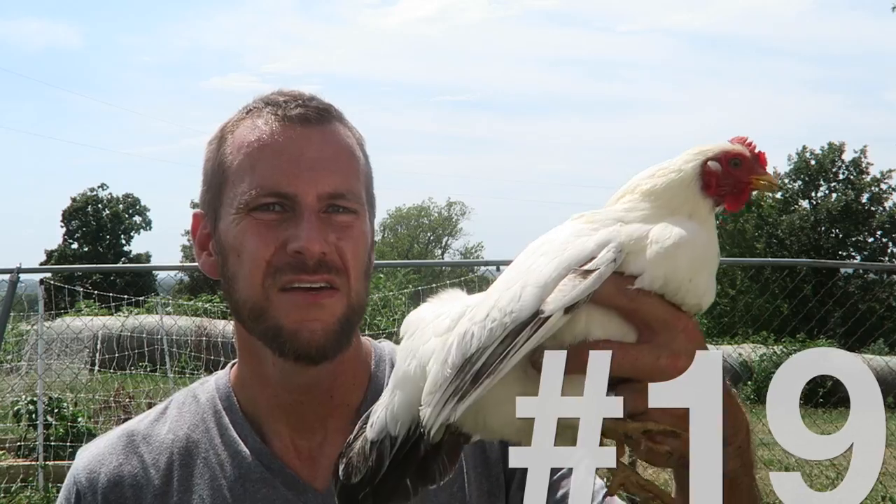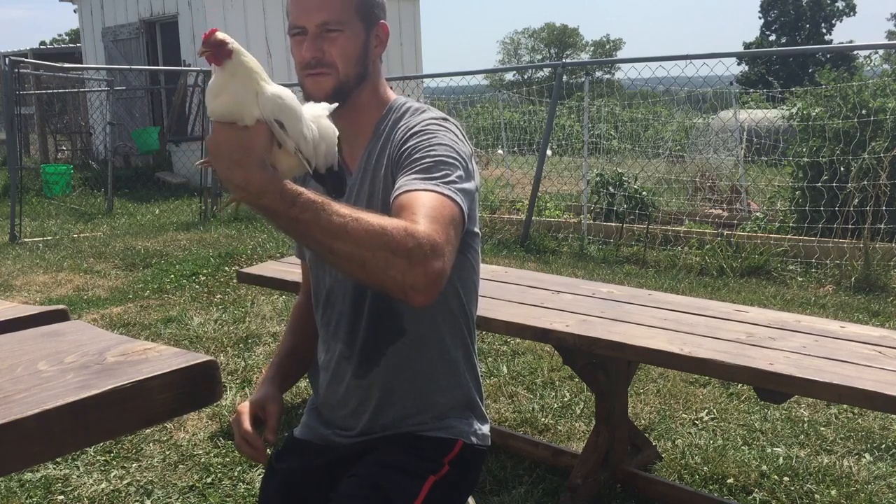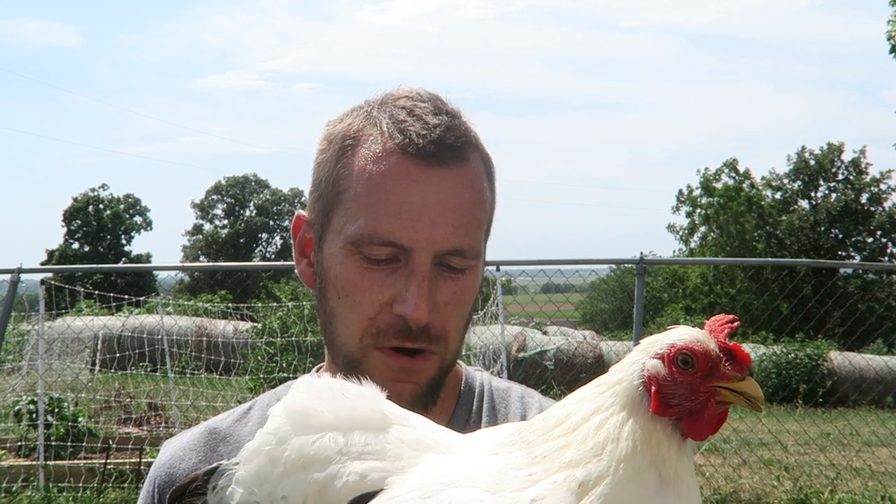This is Dove — she looks like a dove. She is our Japanese White Black Tailed Bantam. We used to have a few roosters with her. She's one of our original 12. She laid the very first egg here on the farm and was very proud of herself. She's a treat to have on the farm, but she's a bantam — tiny, about the palm of my hand — and lays a really small egg.